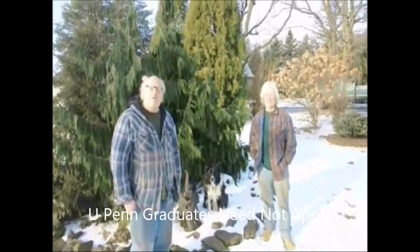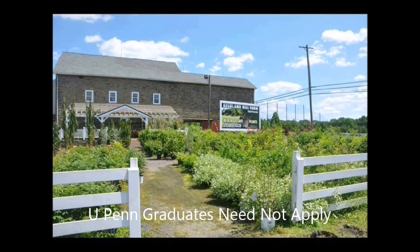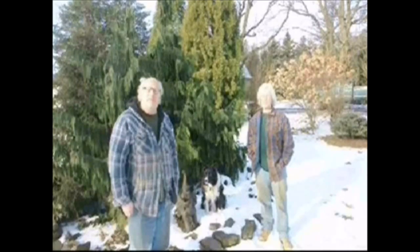I'm Bill. I'm Marge. And this is our tree farm. Our farm is located near Doylestown, PA. We work here at our farm with our sons, Michael and our son Jamie. We've been growing trees for 35 years, and one thing we know for certain is that we never know what tree job we're going to do next.